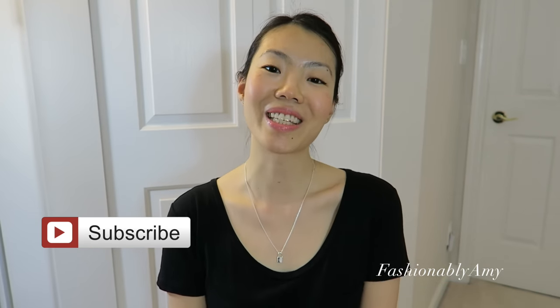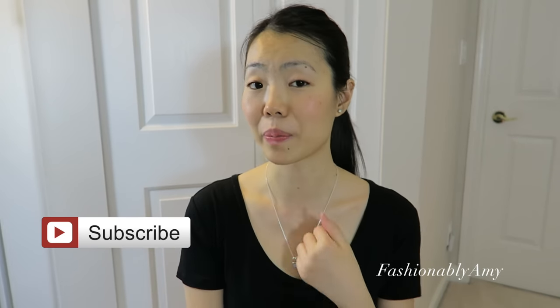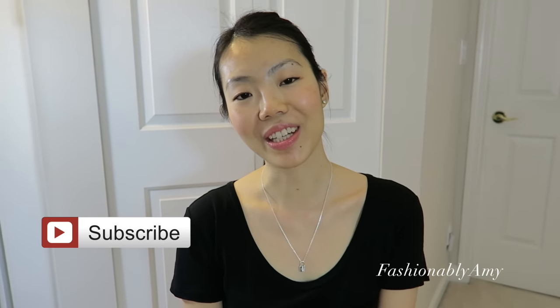I'm not sure of the frequency yet — whether it'll be weekly or bi-weekly — but in any case, if you guys have any questions please let me know in the comments below. It doesn't have to be Louis Vuitton related; it can be anything. If you've enjoyed this video, please thumbs up, like, and subscribe to my channel if you haven't already. I'll talk to you again very soon — bye!